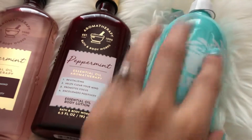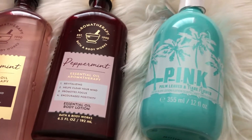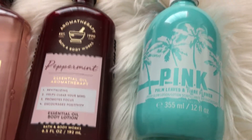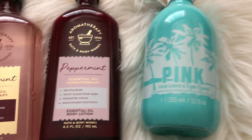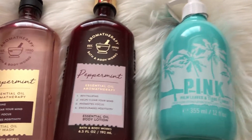The next item I'm going to be decluttering is this Pink Palm Leaves and Tiara Flower Lotion. This lotion is really cool because it gives you a golden glow, which is really cool, but it just sits and sits and I already have one that's halfway used that I'm not touching. I know I need to start using that one more often, so I figured I would just give my backup away and let somebody else appreciate it more.